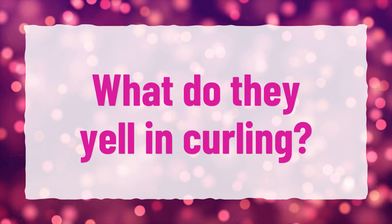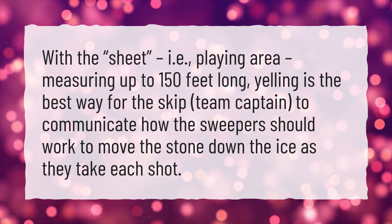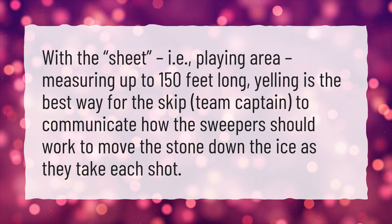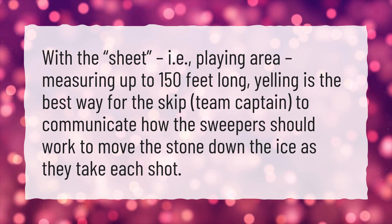What do they yell in curling? With the sheet — i.e., playing area — measuring up to 150 feet long, yelling is the best way for the skip, or team captain, to communicate how the sweepers should work to move the stone down the ice as they take each shot.